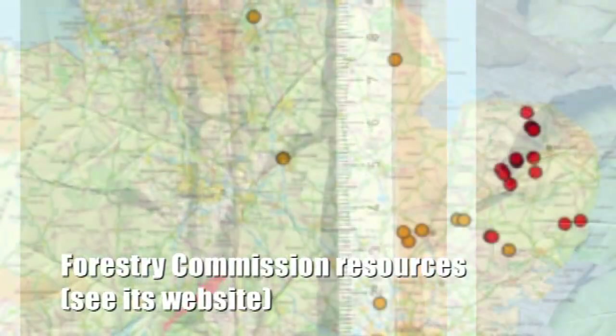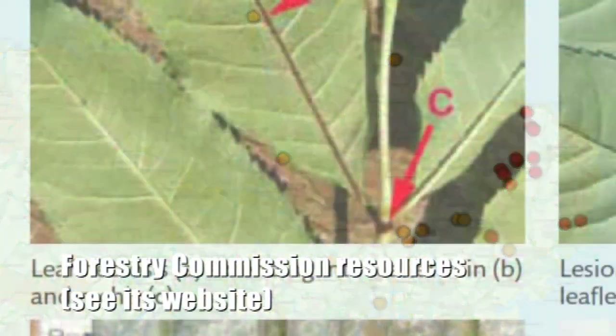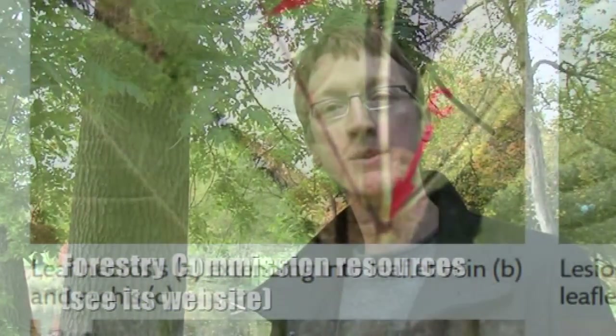To be a little stricter, instead of calling it ash dieback — because there are a number of things called ash dieback — this is Chalara dieback, named after Chalara fraxinea, which is a fungal pathogen. What the Forestry Commission are asking for at the moment is for people to spot the symptoms of ash dieback and report it.